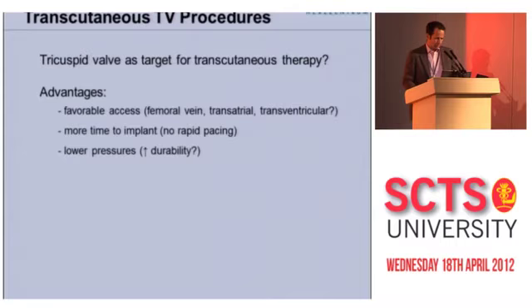There are some advantages: favorable access either through the femoral vein, a transatrial approach, or possibly a transventricular approach. You have more time to implant the percutaneous valve because there's no rapid pacing required, and you can take your time to be 100% sure you're happy with the location before deploying the valve. You may also speculate there may be advantages because it's a lower pressure system that may translate into increased durability over time, although that certainly is not the case for bioprosthetic valves in the tricuspid position.